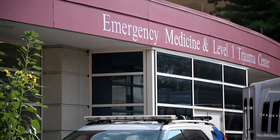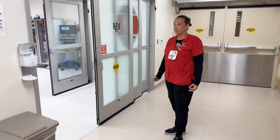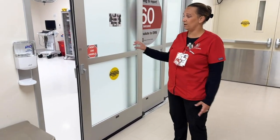Here in the department is our other part of our constant care area. This is for more of like respiratory, and this area here we have two rooms.